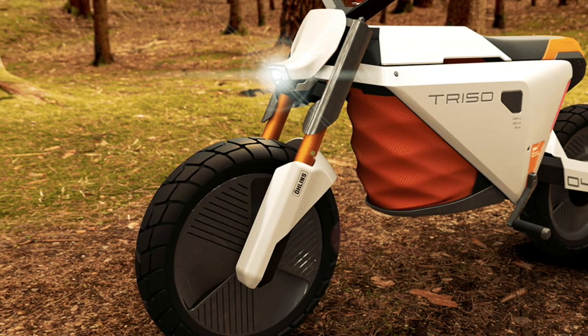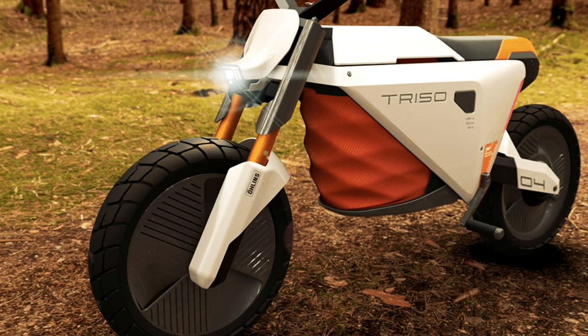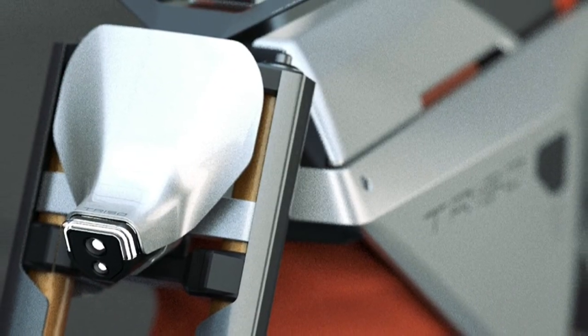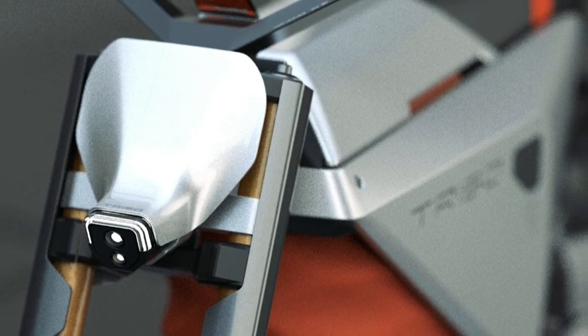Triso's storage space also features an electric sliding door that allows easy access to the rider and is big enough to fit your backpack, helmet, or medium-sized luggage. When you don't need to leverage its cargo-hauling capabilities, the motorcycle recovers its slimmer, muscular profile.